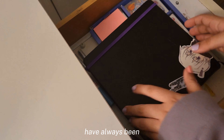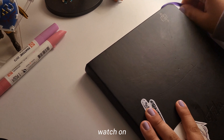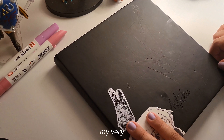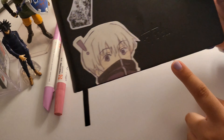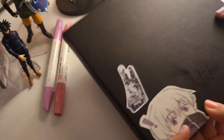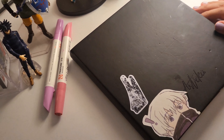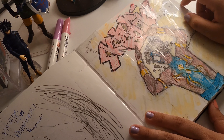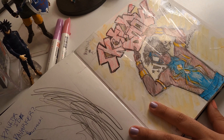Sketchbook tours have always been my favorite art-related content to watch on YouTube, so I'm very proud to present my very own sketchbook tour. This art book is by Arttika — I'll put the link to the sketchbook in the description. This is from July 4th, 2023.